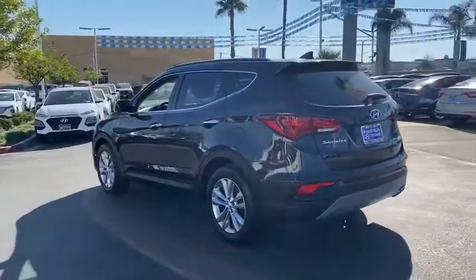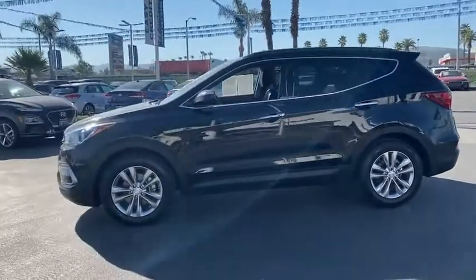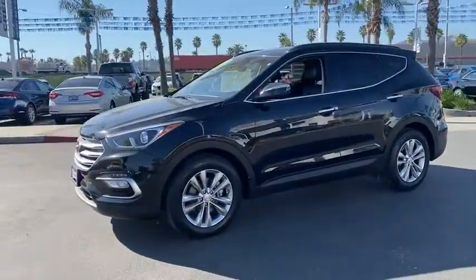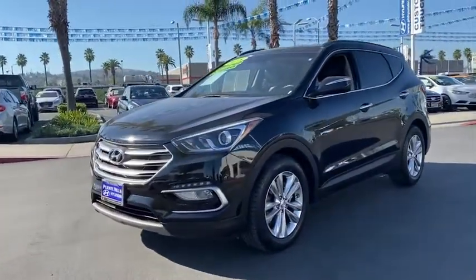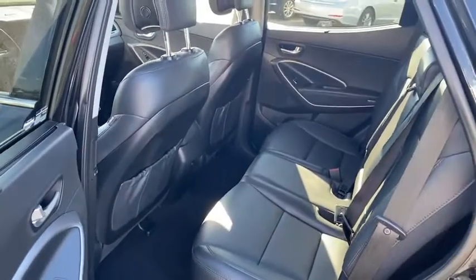Power passenger seat, anti-lock braking system, traction control, Bluetooth wireless data, hands-free phone, power steering, home link garage door opener, cruise control, aluminum wheels, hands-free communication, rear defrost.